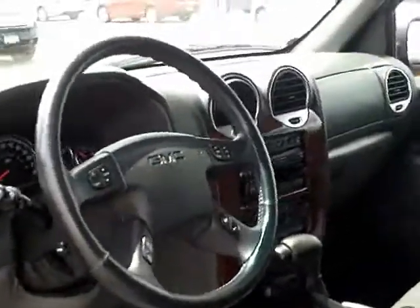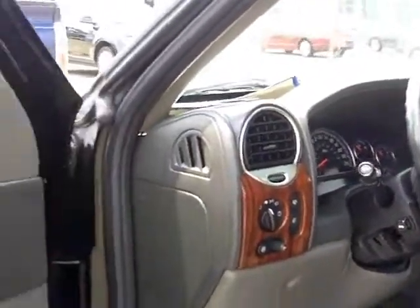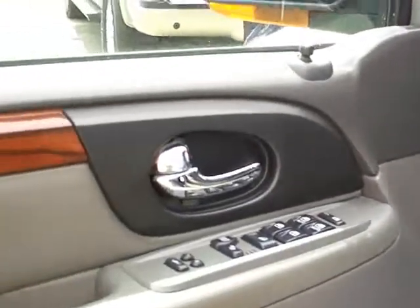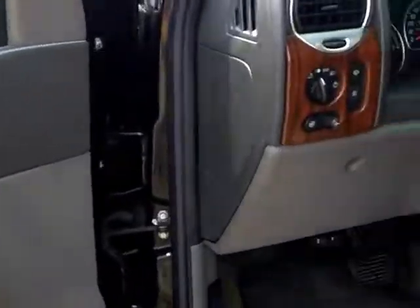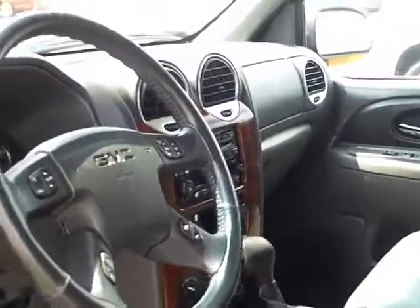This vehicle has 146,000 miles on it. This is your SLT model. Stock number I120037A.